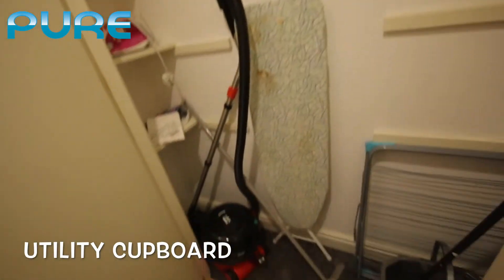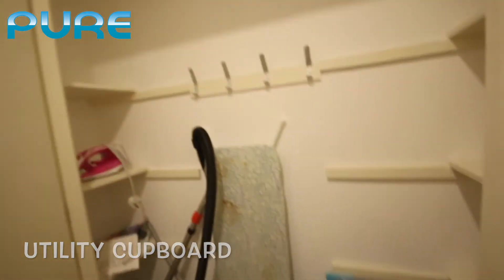On the right hand side we have another utility cupboard, and here we have things like mops, vacuum cleaners, ironing board, and iron.